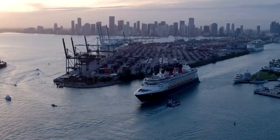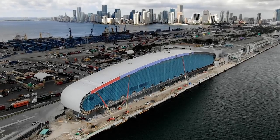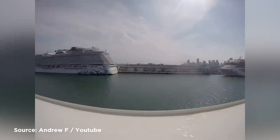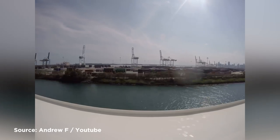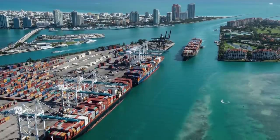Port Miami is so big that it's responsible for employing 176,000 people, as well as supporting hundreds of thousands of jobs in the surrounding area. It sees 4.33 million passengers and 7.42 million tons of cargo passing through each year, and generates an estimated $43 billion for the state of Florida annually, making it one of the most important seaports anywhere in the world.